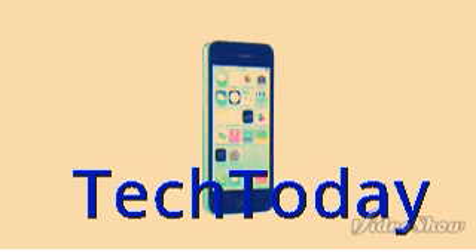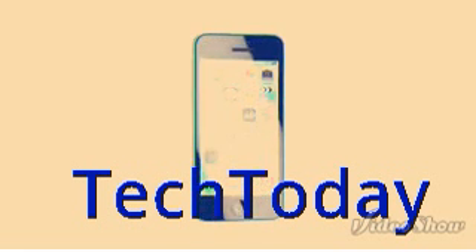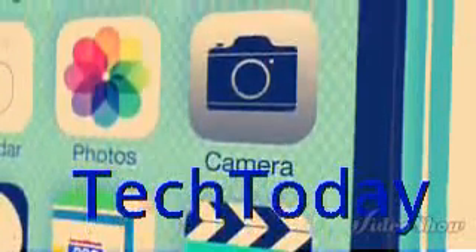The iPhone 5C is in many ways the distillation of what people love about the iPhone 5. It's simpler, more essential, yet it's more capable and certainly more colorful.